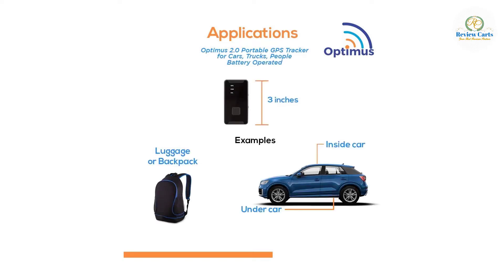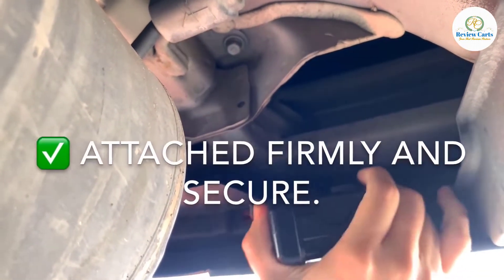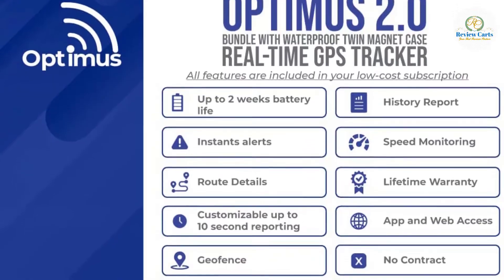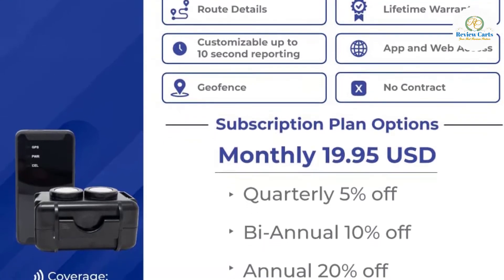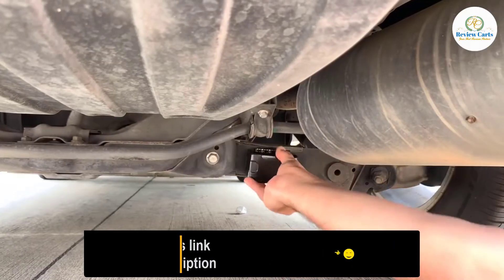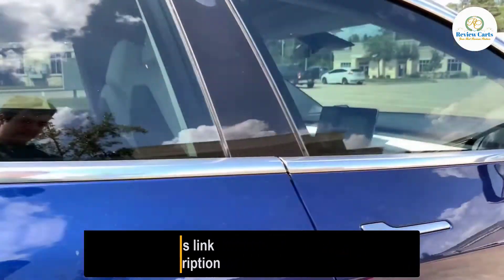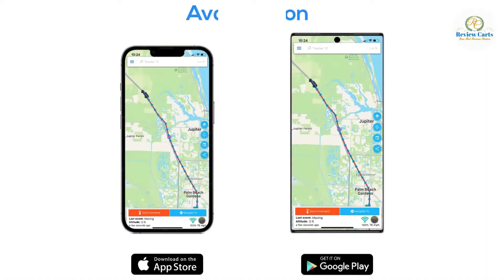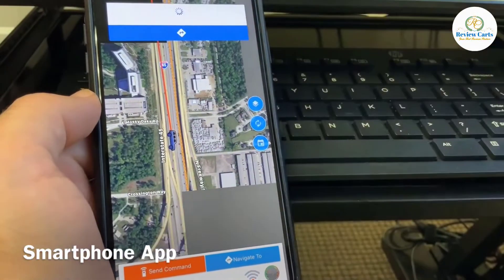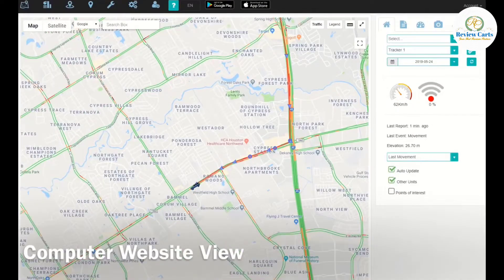Enjoy the peace of mind that you will be notified when an event occurs. Our app and website will allow you to get push notifications, text messages, or emails. The waterproof magnetic case for the Optimus 2.0 can be easily hidden underneath a car or on any secure metal surface. Customizable frequency reports are at your disposal — you have the control to change how often your GPS tracker reports at any time. The less frequent reporting will allow your tracker's battery to last longer, while more frequent reporting will make the trail more detailed. We recommend keeping your tracker at the default setting of 1-minute reporting frequency for long battery life combined with a detailed track.